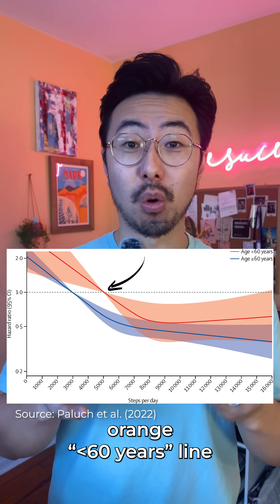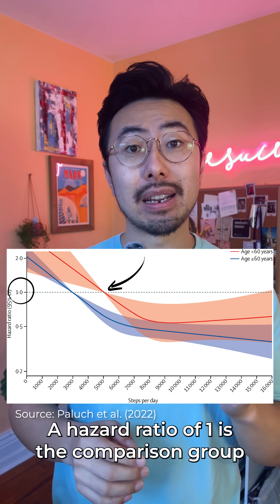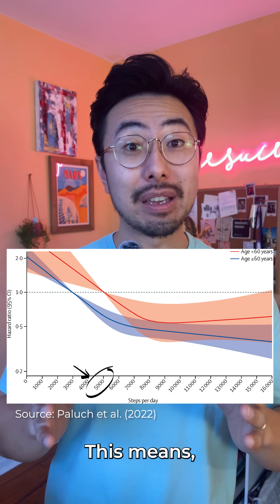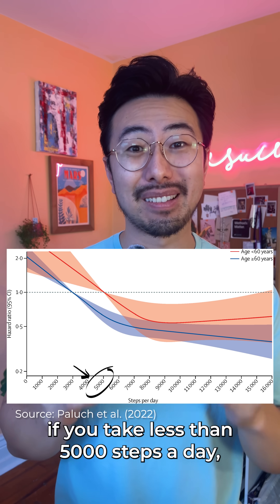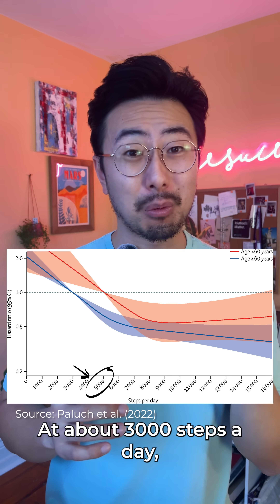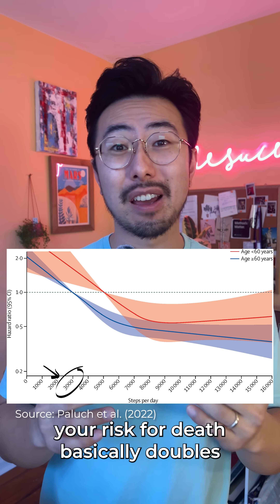Now let's take a look at the orange under-60 line. A hazard ratio of 1 is the comparison group, which here is about 5,000 steps a day. This means if you take less than 5,000 steps a day, your risk for death goes up really quick. At about 3,000 steps a day, your risk for death basically doubles.